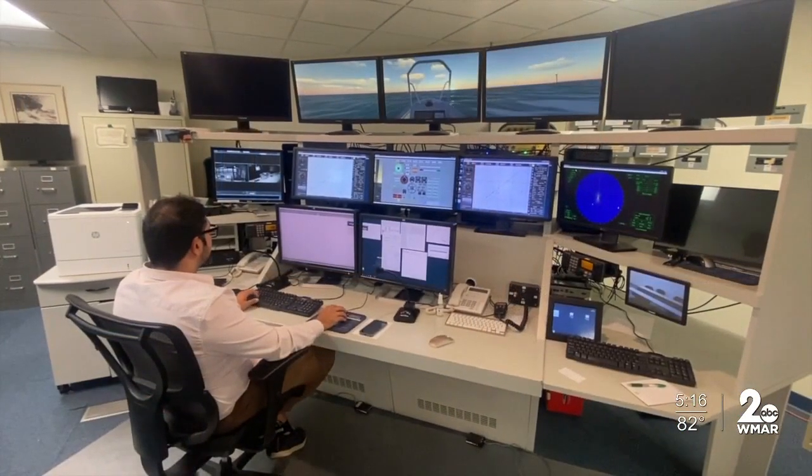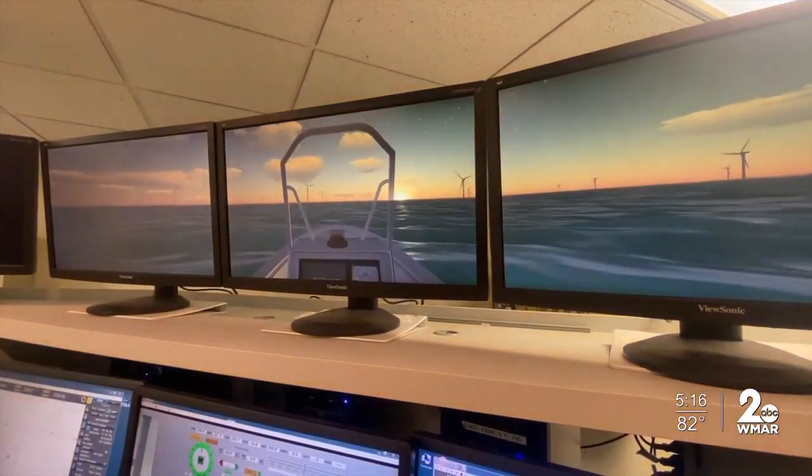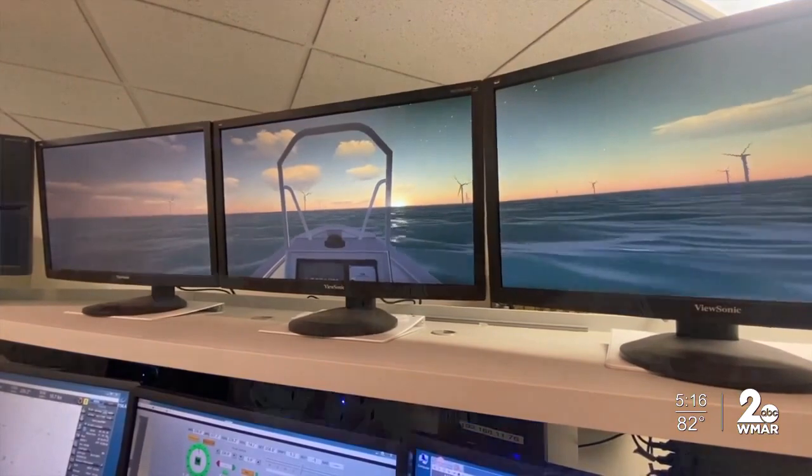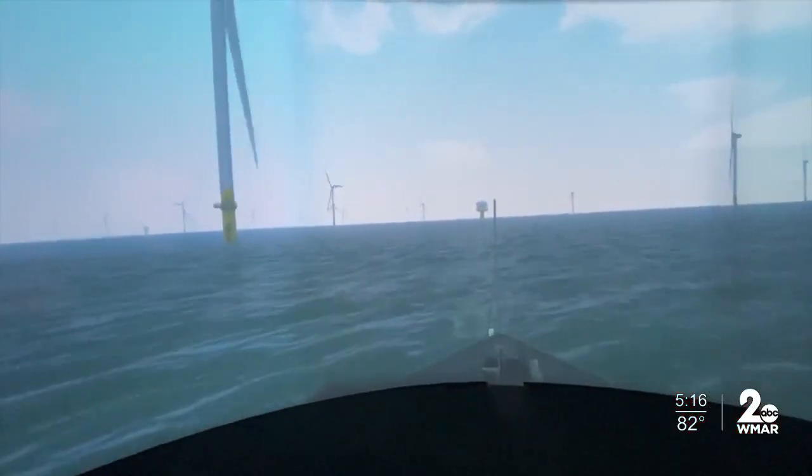It's a tremendously valuable tool as we work to make the experience of navigating through a wind farm on a day-to-day basis accessible to a lot of people. You have the opportunity to explore what is possible and impossible on our simulators without paying for it in mariners' lives or mariners' safety. In Hanover, Don Harrison, WMAR 2 News.